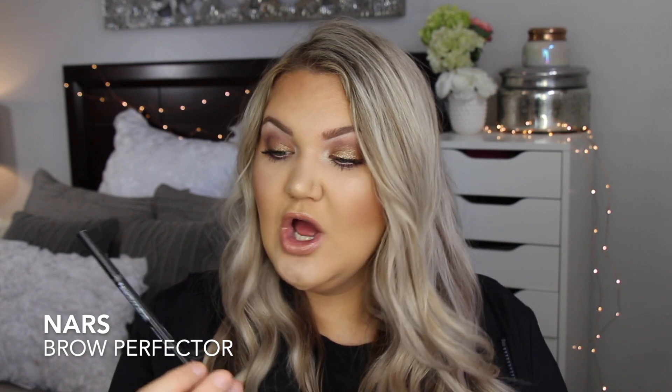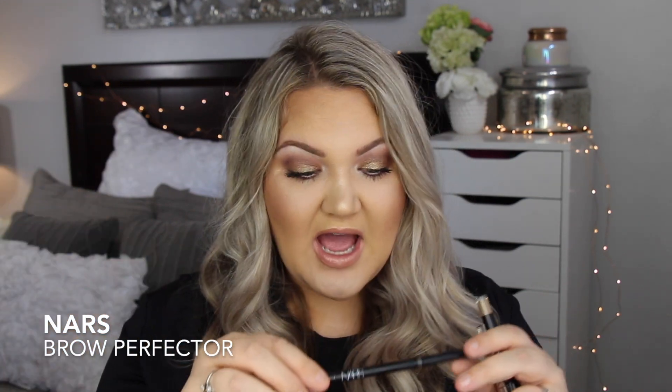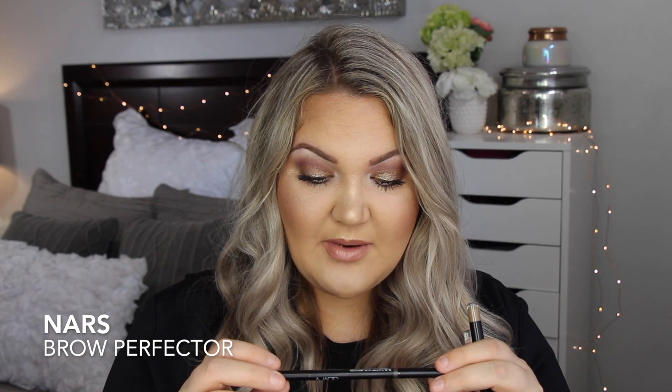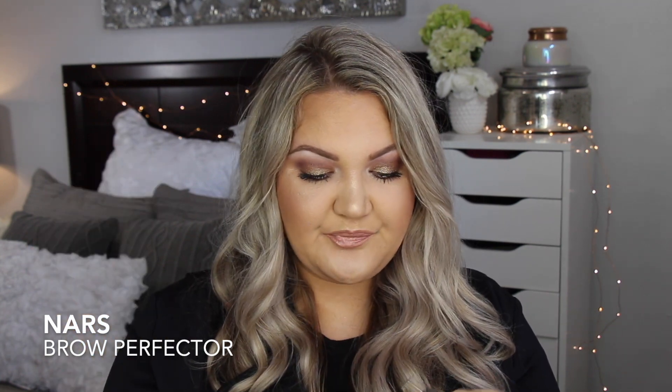A newer thing for me this year were the NARS Brow Perfectors. I love these so much. I would almost say I like them more than the Benefit Precisely My Brow. This shade is medium brown cool — N-A-I-A is the shade name. It has a spoolie on the other end, and I really like the way it distributes product and the color on this.